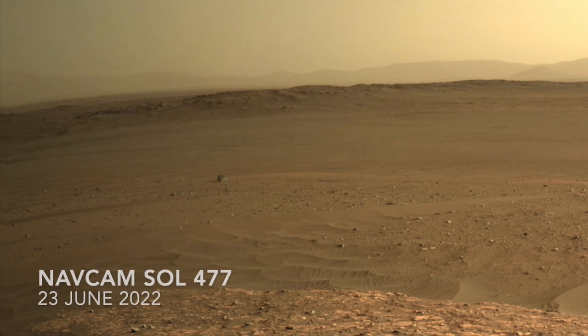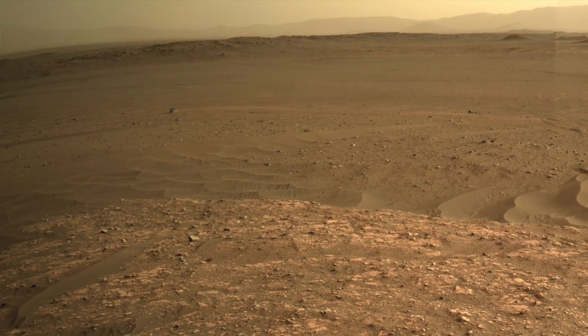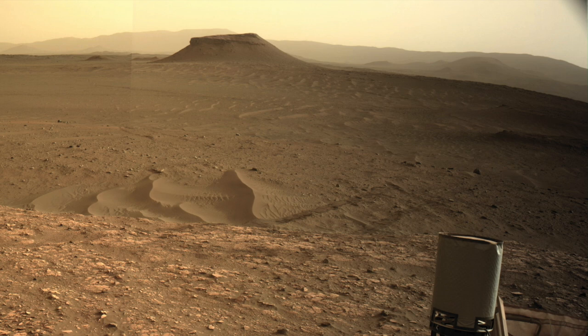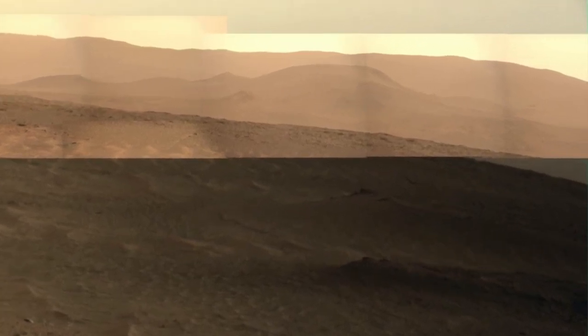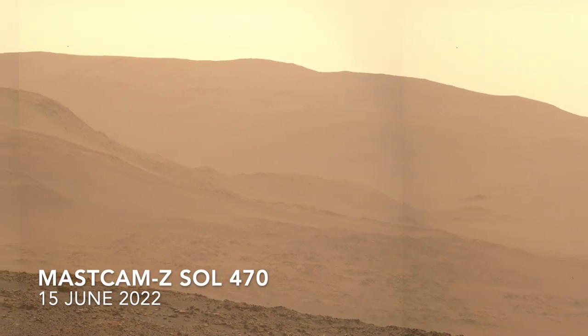Perseverance landed on the other side of the rugged terrain known as CETA and drove around it to reach the sedimentary rocks of the ancient delta. That coffee can-looking thing is its UHF antenna, which communicates with Mars-orbiting satellites. The Mastcam-Z camera used its maximum zoom capability to shoot a mosaic of the distant landscape from this location, roughly 85 meters or 275 feet higher than where it landed.